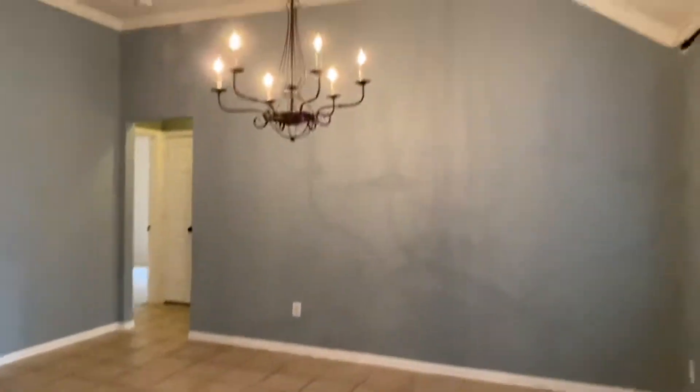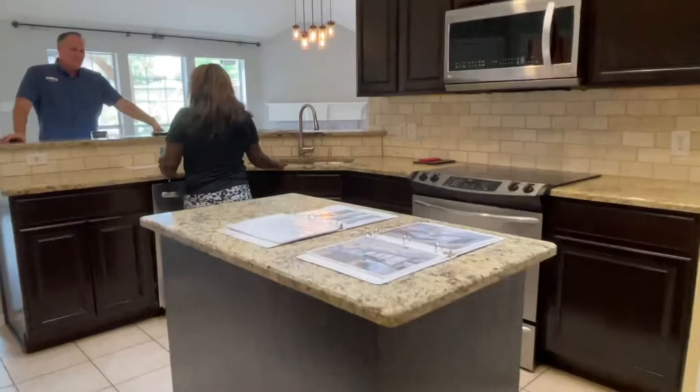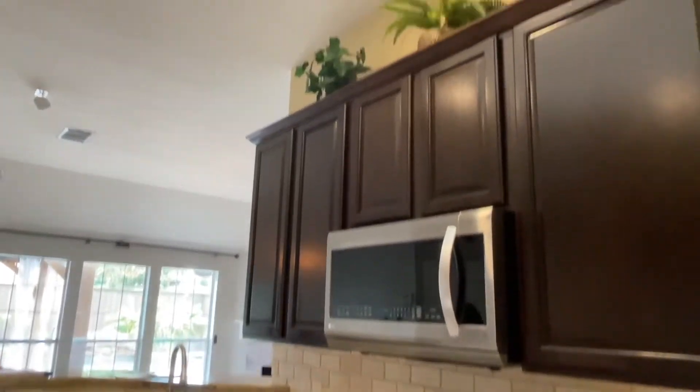Step inside to the tall ceilings. We've got tile on the floor. We're gonna go forward. We have a big open kitchen with granite, flat slide-in range, 42-inch cabinets, and a big skyline here.